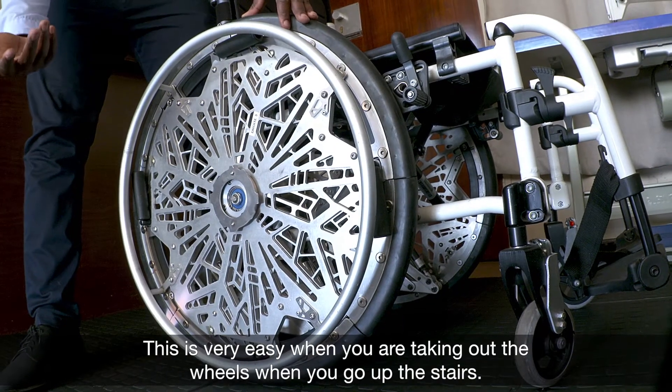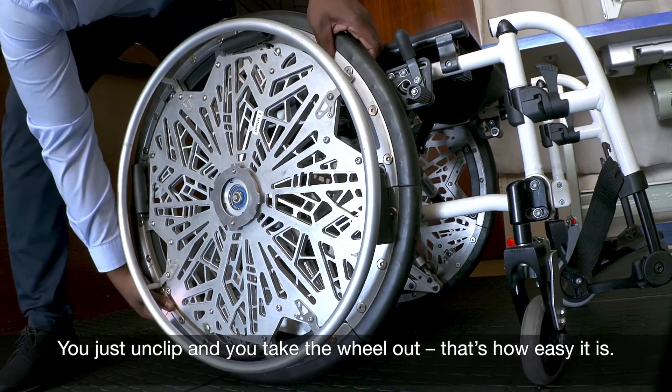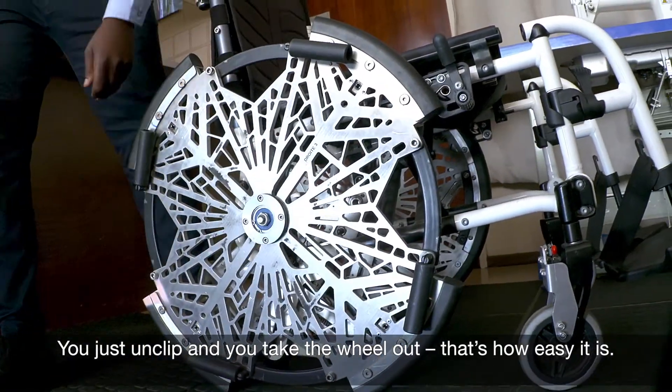This is very easy when you're taking out the wheels when going up the stairs. You just unclip and take the wheel out — that's how easy it is.